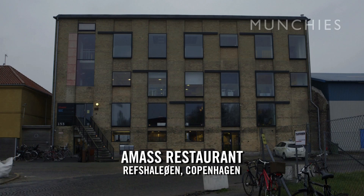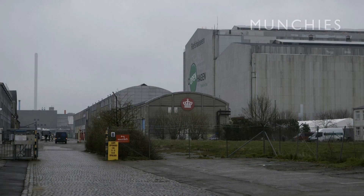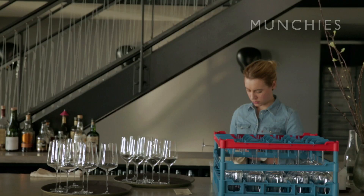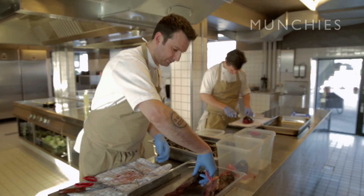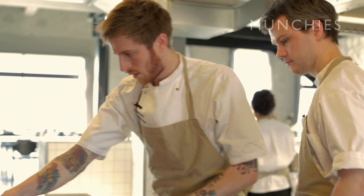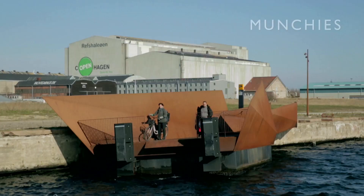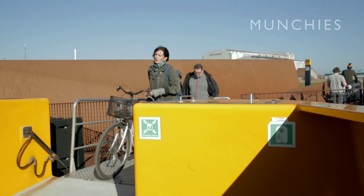My name is Matt Orlando. I am the head chef and owner of Amass restaurant in Copenhagen. We opened the restaurant nine months ago out in an old shipyard just outside of central Copenhagen. Some people say it's a ways from the center of the city. I say you're lazy. It's a 15-minute bike ride out here, or you can take the water taxi which stops right in front of the restaurant, or you can take the bus if you're not too proud.